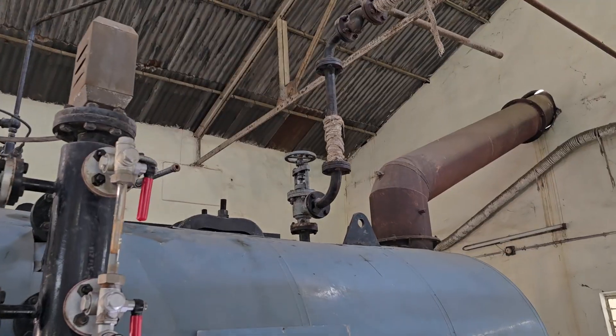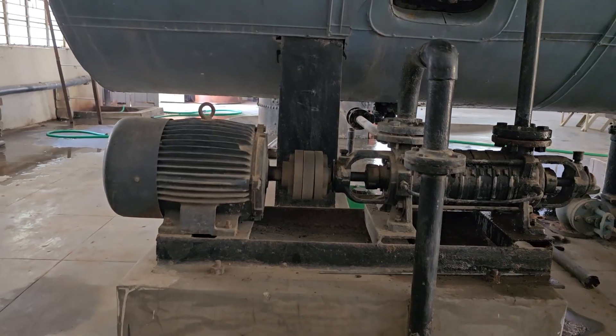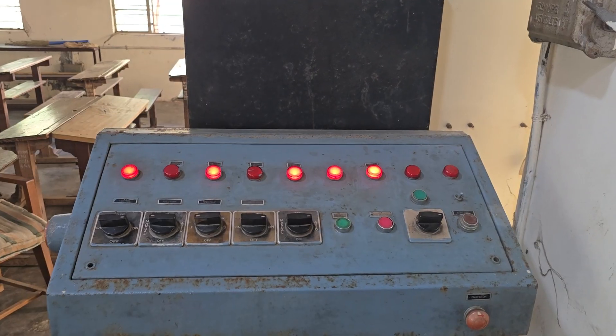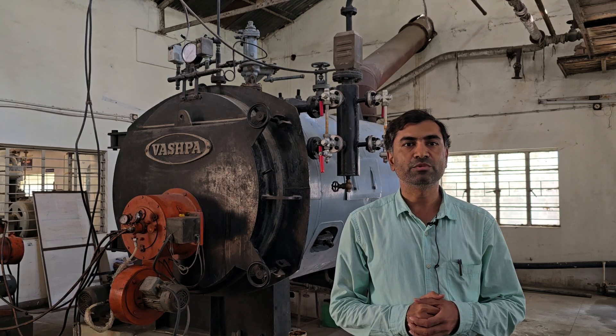This is one of the unique facilities available in our thermal engineering laboratory. Here the student can perform a performance test on a boiler, or the student can perform an overall performance test of the power plant, because the condenser and all the required facilities are also available in our laboratory.